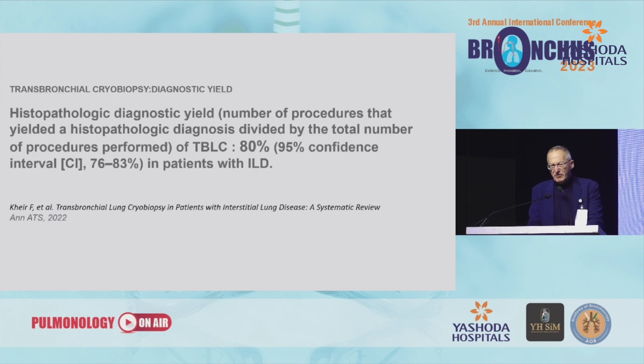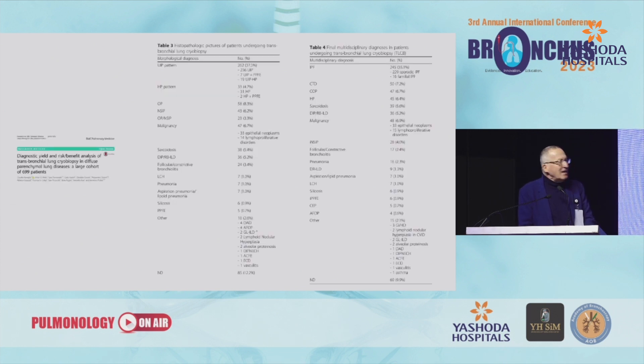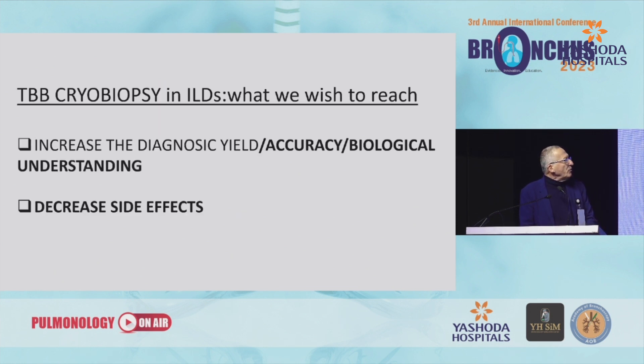What about cryobiopsy? We already have guidelines on that. We know that the diagnostic yield — meaning pathological identification of a pattern — is reached in about 80% of cases. It can be even higher if the volume of activity is large, as reported in our series, where we reach about 90%, with all specimens reviewed by external pathologists. We want to increase diagnostic accuracy and probably use cryobiopsy to better understand biological behavior and decrease side effects.